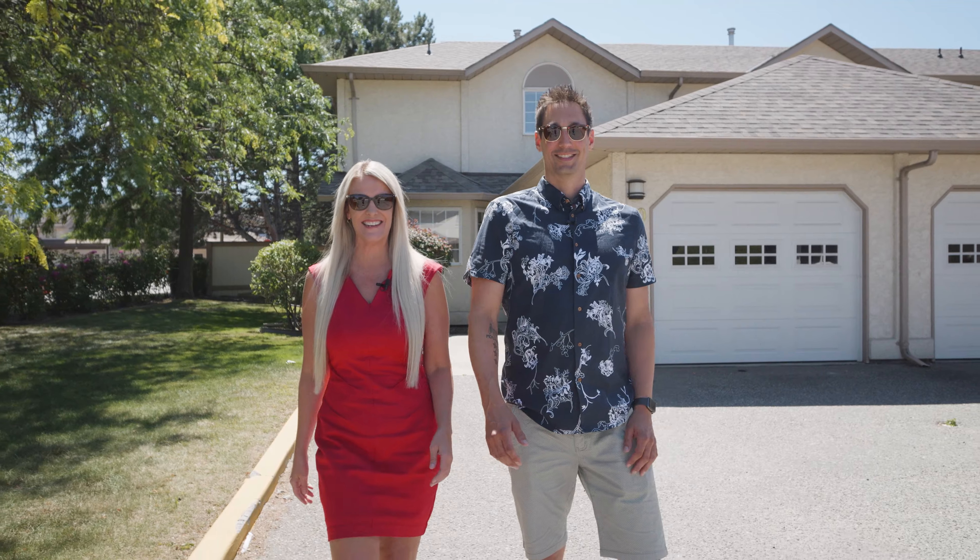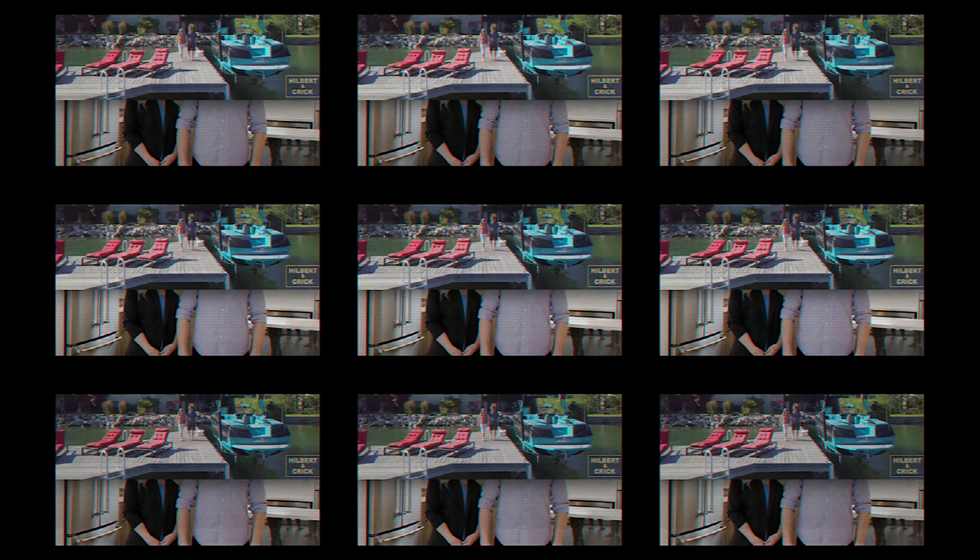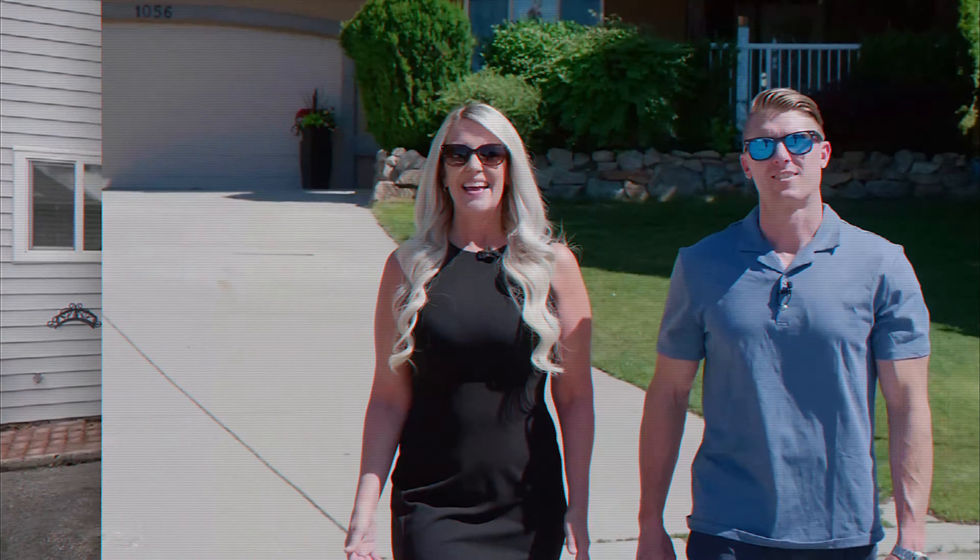Hi, it's John and Becky from Hilbert & Crick. We're at number 10, 140 Nickel Road. This is a great townhouse end unit, over 2,500 square feet, four bedrooms plus a loft. Come on in, let's take a look.